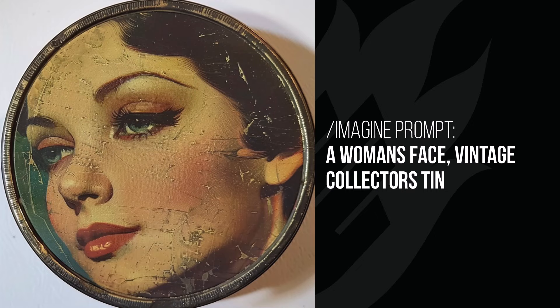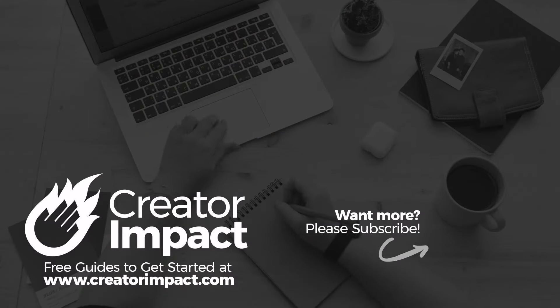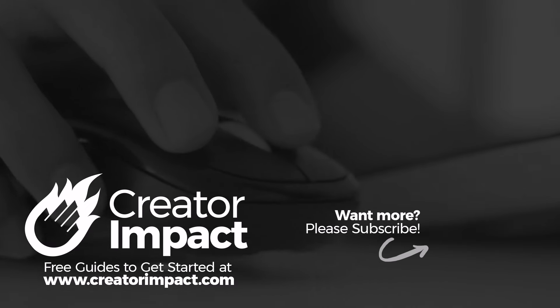And those are the styles for this week, guys. Thanks for watching — we've got more coming. So if you like this video, please consider giving it a like. Don't forget to check out our playlist; we've got a whole bunch of other style videos there. Thanks for watching, hope to see you again next time. Have a great day.